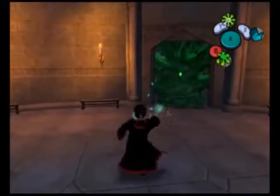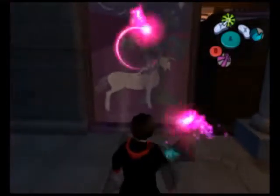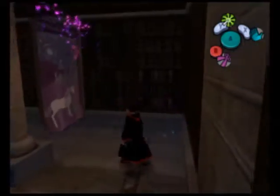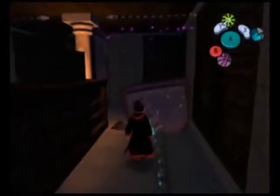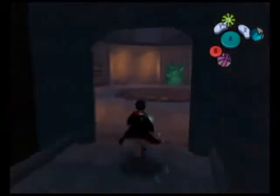Now we have the second door right here. If we take that out, we have these tapestries. These rooms are going to pretty much require most of your skills that you've learned, including spells. We can go ahead and take these down. Let's push this switch — this is switch number two. How fittingly, it's the second switch we pushed.